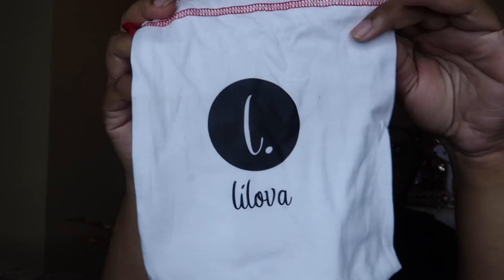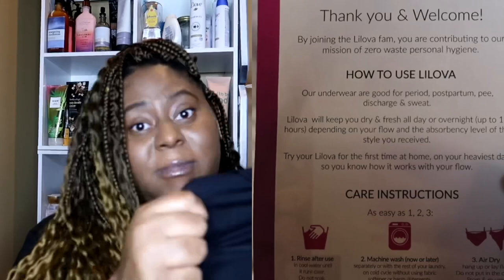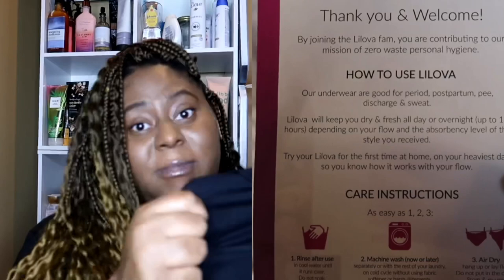I'm not a tampon wearer at all — tampons never feel good so I wear pads. I decided to wear these throughout the day and also overnight to really get a feel for them. When I was wearing them it didn't feel how I thought it would. I thought these panties would just feel wet, like a baby that needs a diaper change, but that's really not what I felt at all. I'll show a couple of clips of when I first got the underwear and how everything was packaged.